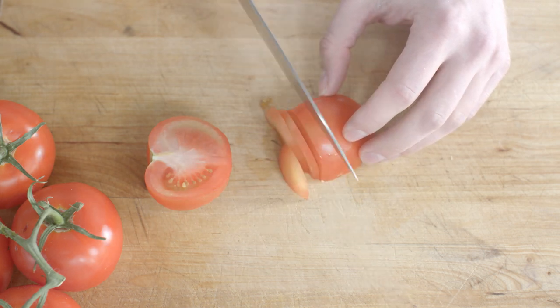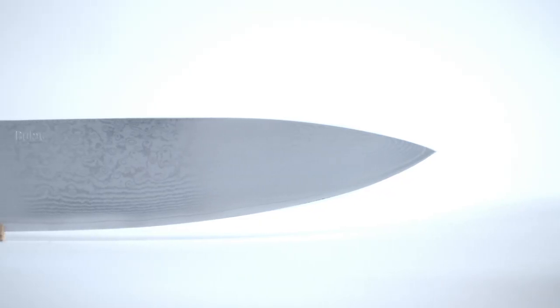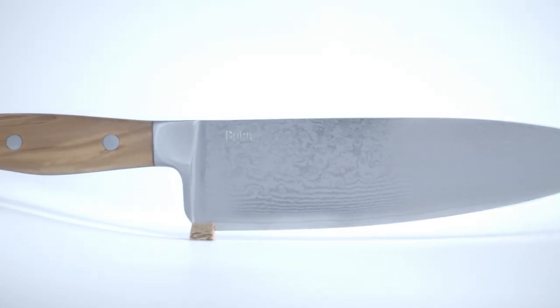Our blade begins with a cutting core made of VG-10, an innovative steel that combines the incredible cutting edge of high carbon steel with the practicality of stainless steel.